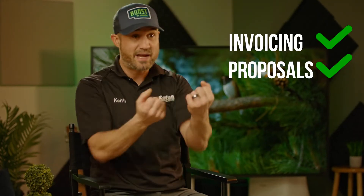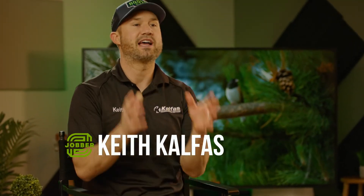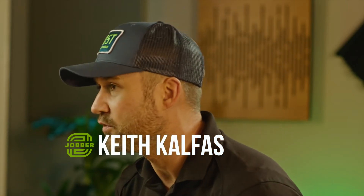If you need software to run your business on, you could do invoicing, proposals, and collect payments from your customers easily. What's up, I'm Keith Kelfis — you might have seen me on YouTube. I've been using Jobber as the software to run my service business on for over three years and it just works.